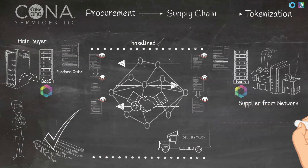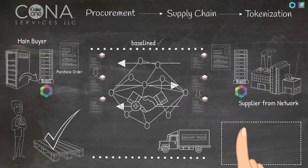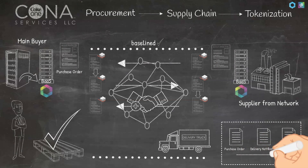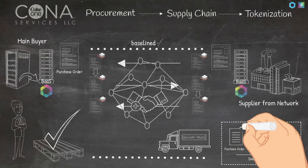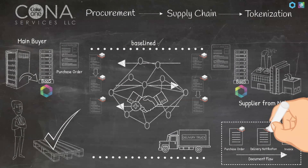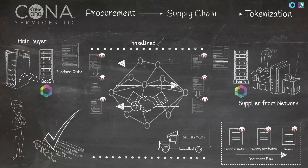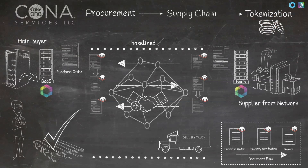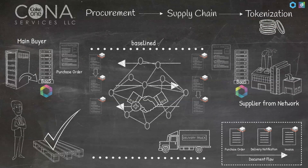Deliveries on baselined purchase orders meet the demands of the buyer and are the basis to easily continue the business process with following documents in the flow. Delivery notifications, for example, can also be baselined. Baselined invoices open possibilities for adding tokenization to enable automated payment or decentralized finance applications, which will be the scope of potential extended proofs of concept.